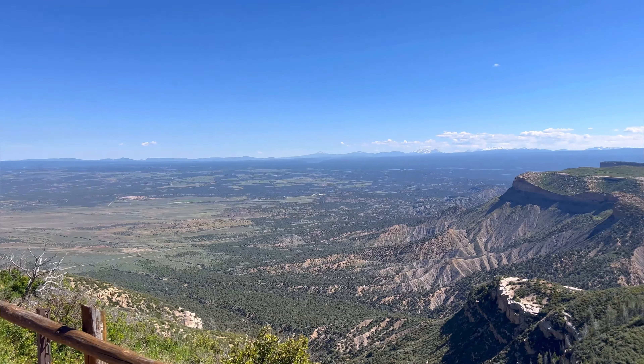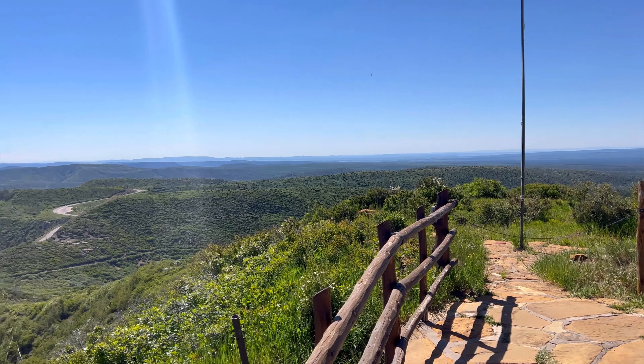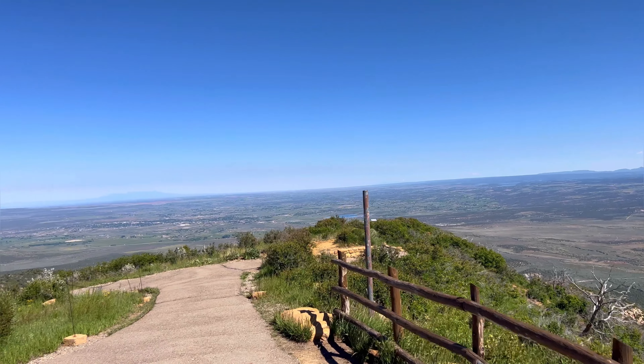From the first lookout as you come up this road, you can just see for miles — snow-covered mountains and a huge valley below.